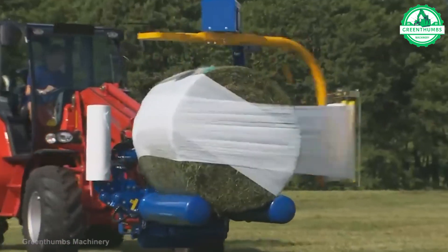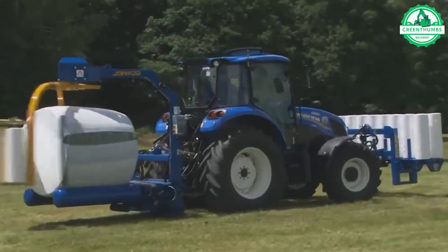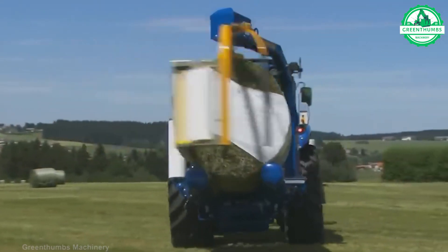A grass trimmer is a handheld or wheeled device used to cut grass and weeds in areas where a lawnmower cannot reach.